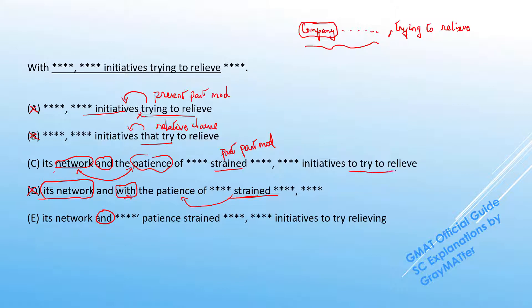Now between C and E, the main difference is 'to try to relieve' versus 'to try relieving.' The 'to try' and 'to relieve' are both the infinitive form, while 'relieving' is the gerund — the -ing form of a verb used as a noun. The 'to try' acts as an adverb modifying the verb 'launched': the company launched these initiatives to do something. Between 'to relieve' and 'relieving,' it comes down to a simple preference rule: GMAT prefers the infinitive form over the -ing noun form. So because of this preference rule, E goes off and the right answer is C.